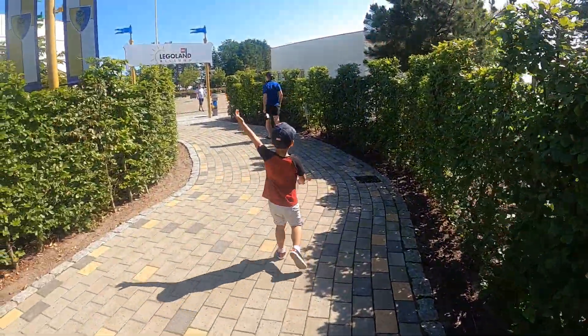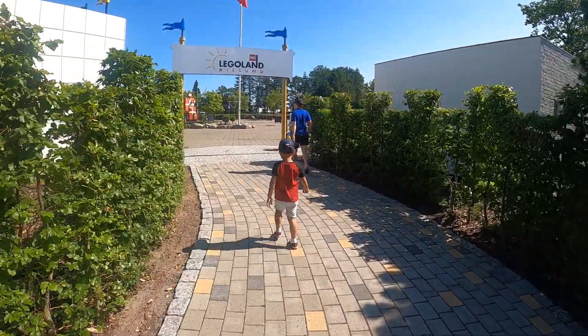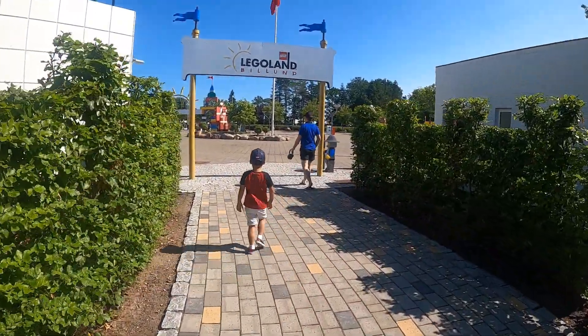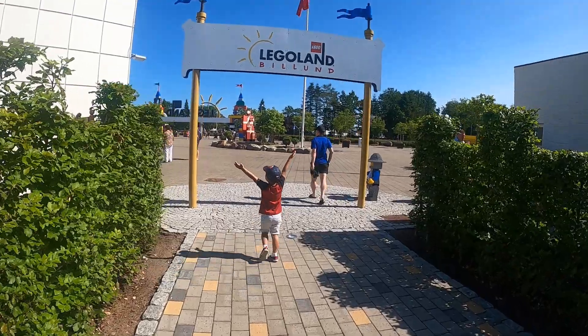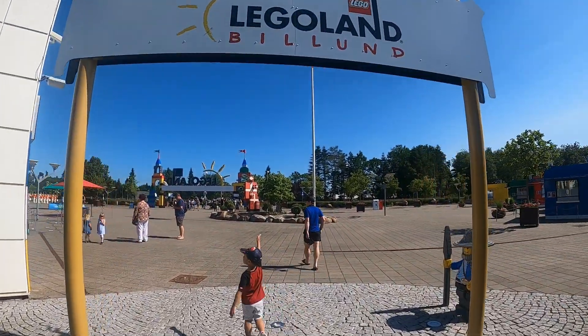Welcome to LEGOLAND! We are here at LEGOLAND! Mama, look at LEGOLAND! Mama, look at LEGOLAND!